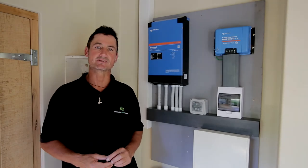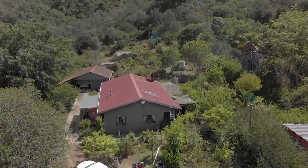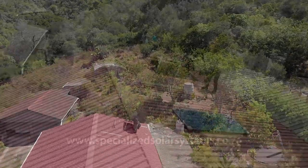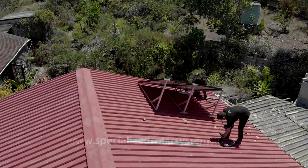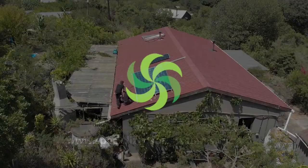My name is Ray Nolan from Specialized Solar Systems, and today I'd like to share a success story of being able to take a house off the grid. There are many factors that made this successful, and the very first factor is the family that lives in this house reduced the amount of electricity that they use.